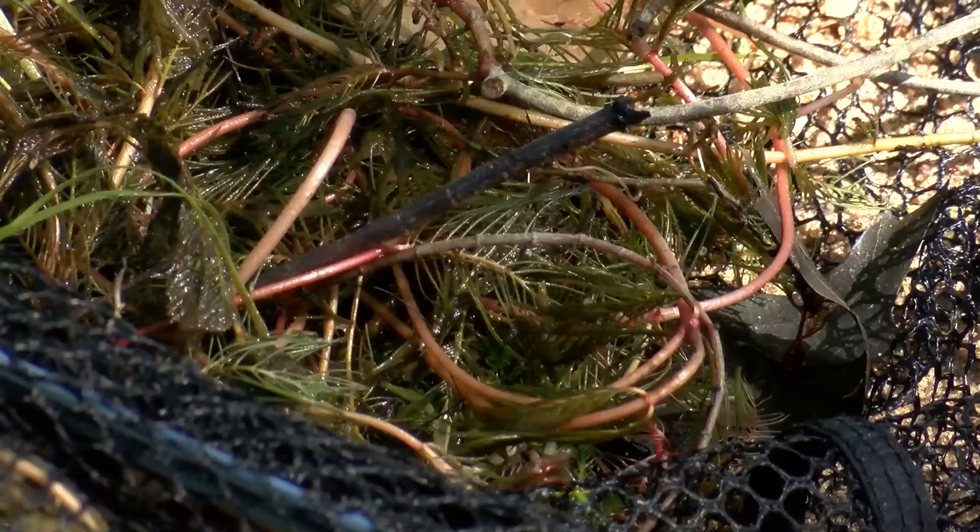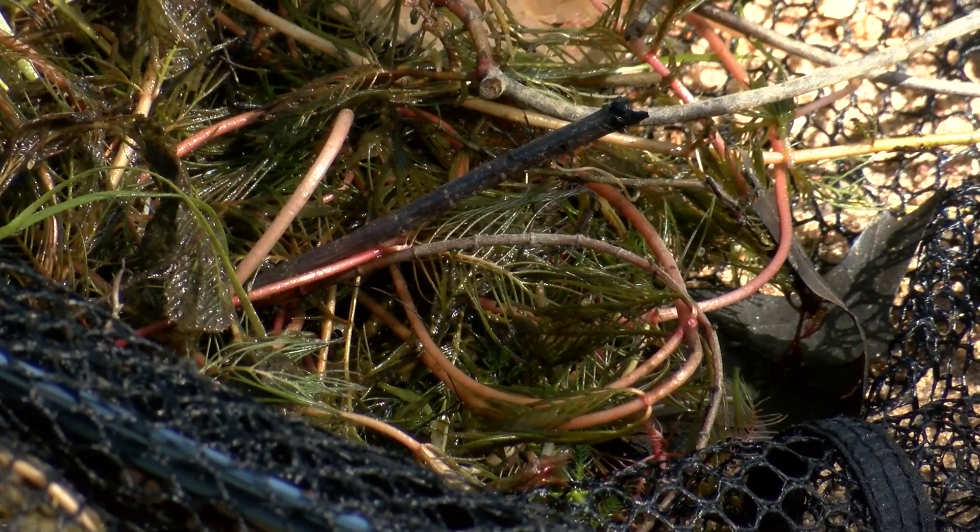Fourth grader Aza Bruet says she loves learning about how to keep lakes healthy. "I'm excited because I like to find new stuff — I really haven't seen that type of stuff yet. But looking at it will probably be really cool."